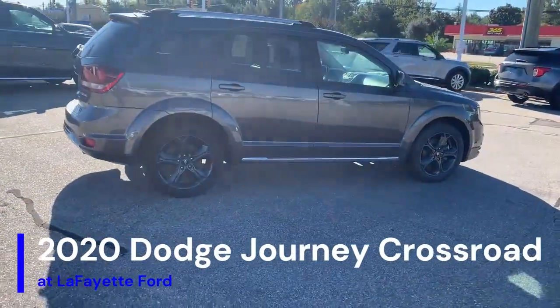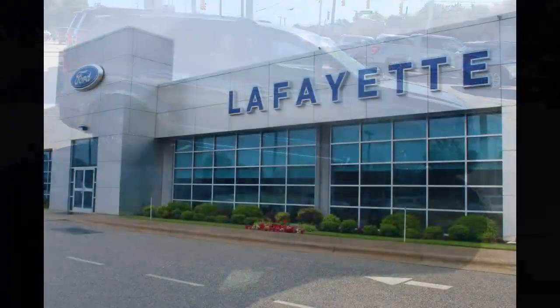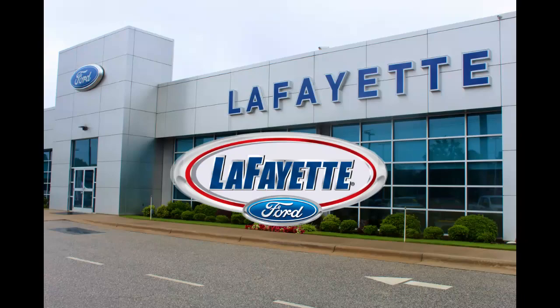There's more to see on this 2020 Dodge Journey Crossroad, so come test drive it today at Lafayette Ford, 5202 Rayford Road in Fayetteville. Shop where we treat you like family — Lafayette Ford.